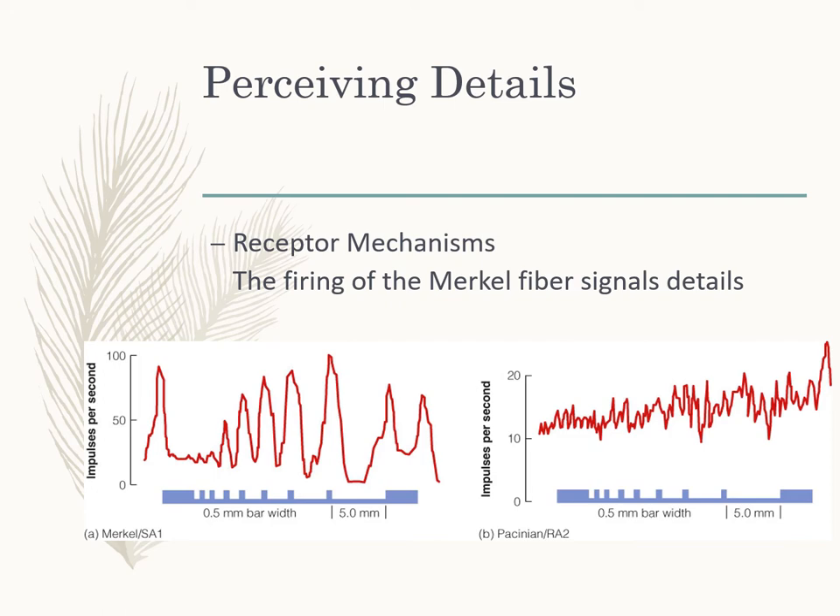If we look at Pacinian corpuscles and measure their activity to that same pattern, we can see they respond similarly regardless of where we are on the pattern. So they're not really giving us spatial detail information, and with the hand held still, those Pacinian corpuscles are not responding.